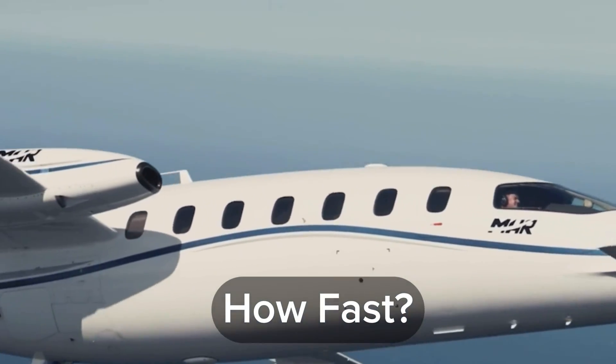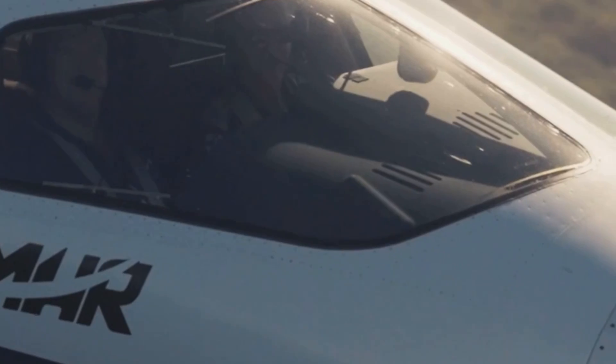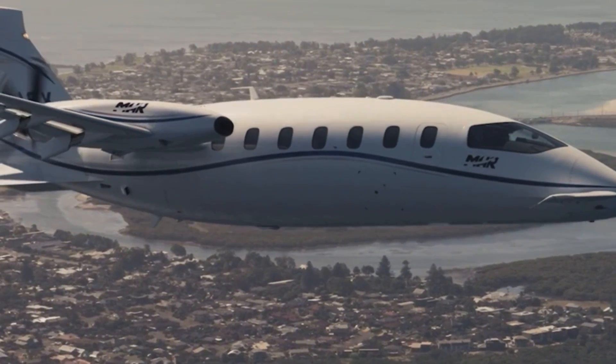What's it like flying such a beast? It's amazing. This airplane, we can go up to 41,000 feet, and we cruise around the 385 knot mark. So it's actually quite a quick airplane — it's the fastest turboprop in the world.